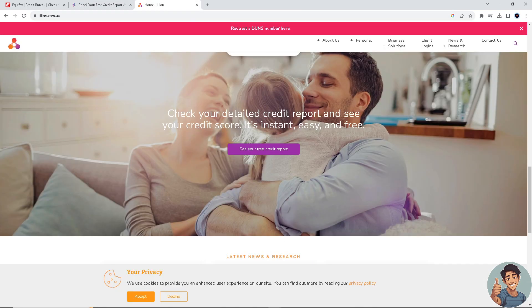Last on our list is Illion, formerly known as Dun & Bradstreet Australia. It is one of the leading credit reporting agencies and specializes in providing credit-related information and risk management solutions to individuals and businesses.